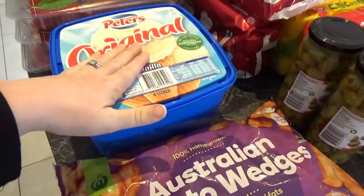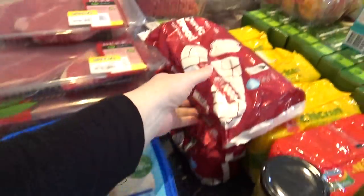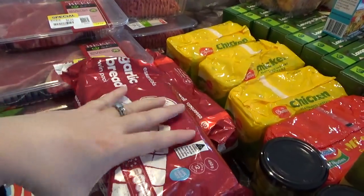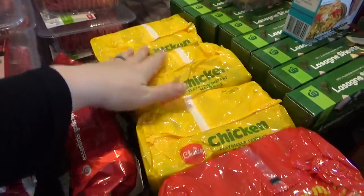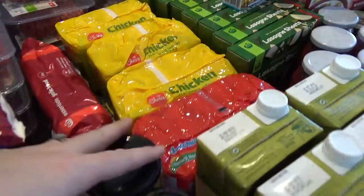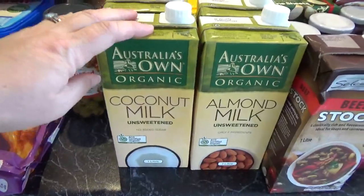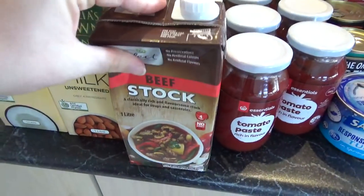For frozen things, I got four liters of ice cream — the kids only have that once a week on Friday night for dessert. I've got a couple of packets of potato wedges, a couple of packets of garlic bread for lasagna tomorrow night when we have people over, and I'm also freezing two lasagnas. Two-minute noodles are for a really simple lazy night — you've got to have those in the house. I also got olives, coconut milk, and almond milk.